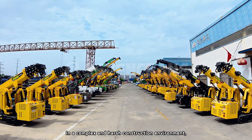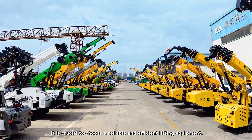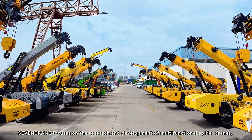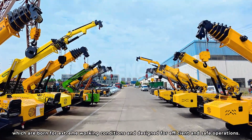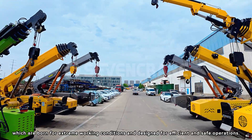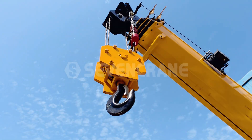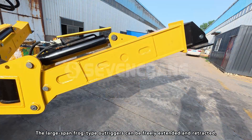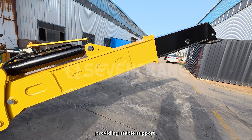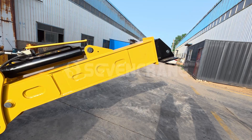In a complex and harsh construction environment, it is crucial to choose reliable and efficient lifting equipment. Seven Crane focuses on the research and development of multi-functional spider cranes, which are born for extreme working conditions and designed for efficient and safe operations. The large band frog-type outriggers can be freely extended and retracted, providing stable support.